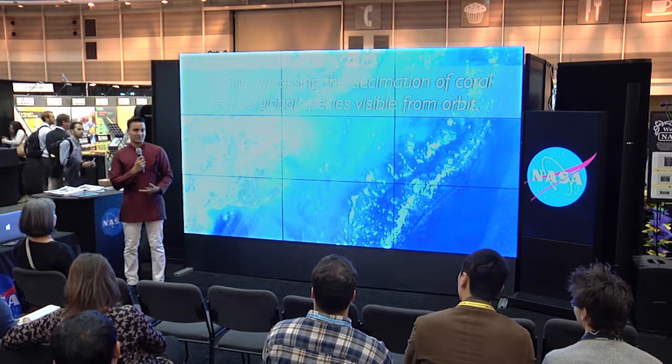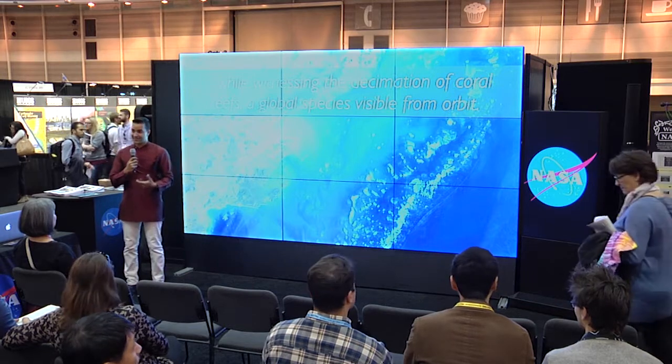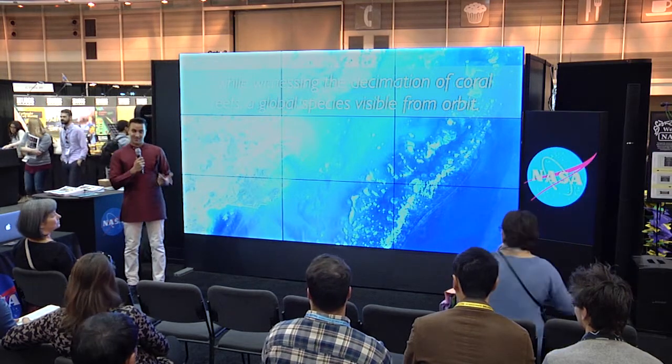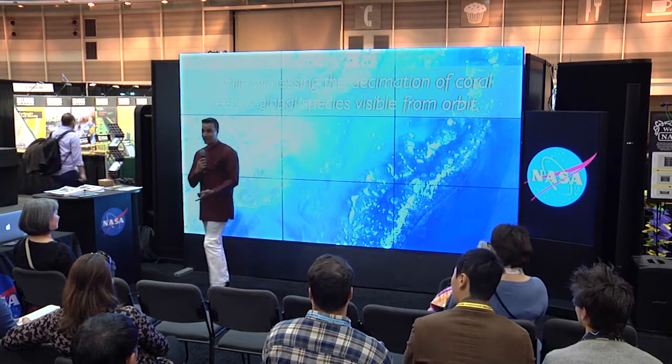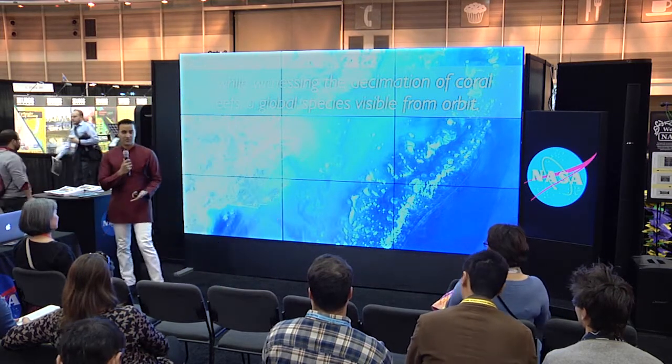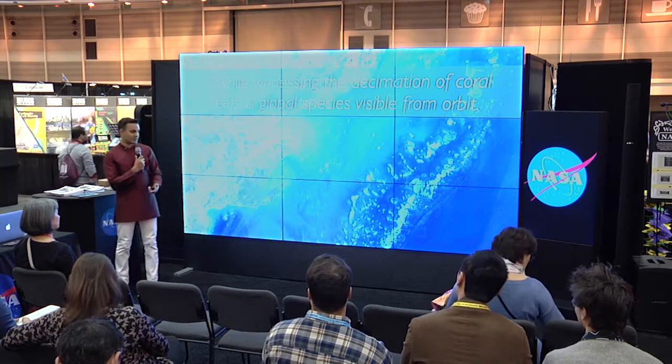While we have not mapped the whole ocean floor, we have witnessed the essentially the extinction of a global species. As an agency that is striving to look for life on other planets, this is really scary to me — that we have a species visible from orbit. This is a coral reef off the coast of Australia that is actually dying off faster than a lot of the other ecosystems on our planet due to climate-related issues.